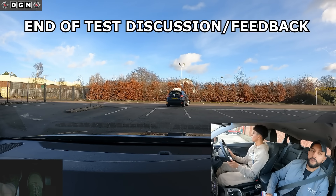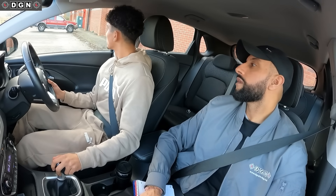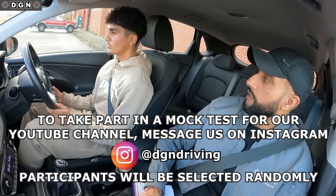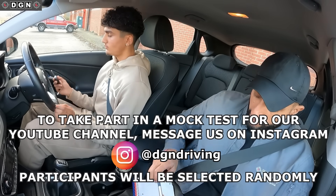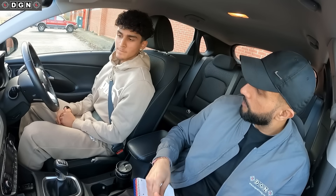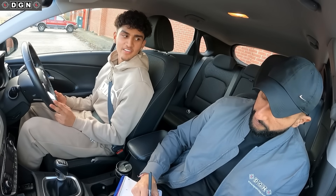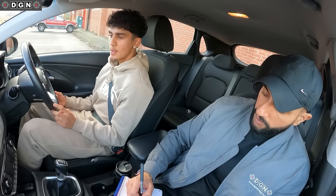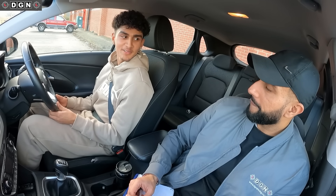Now it's the end of the driving test and it's time to tell Jay that he has passed. Switch off the engine for me. So that's the end of the test — how do you think you did? I thought I did alright. The roundabout there, I forgot to indicate, I think. Yeah, the signal towards the end. So do you think you passed or failed? I think I passed maybe, I don't know. Yep!